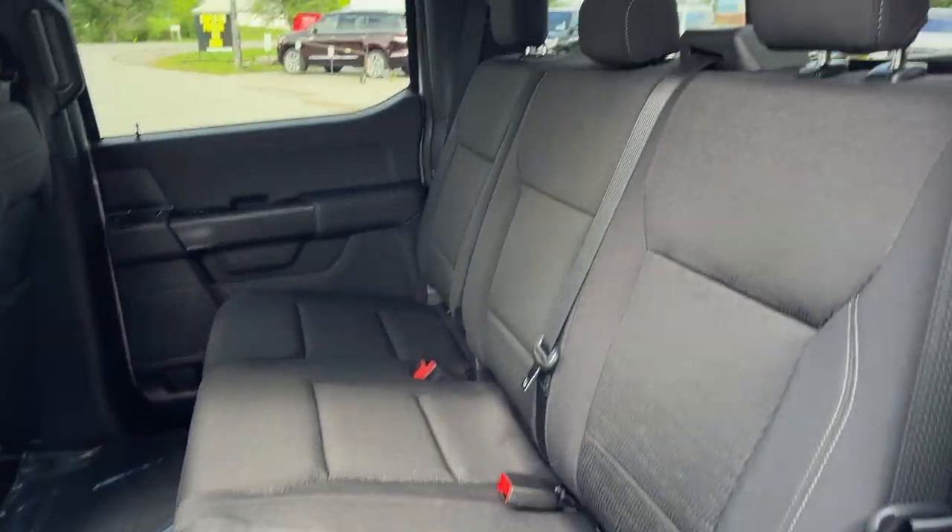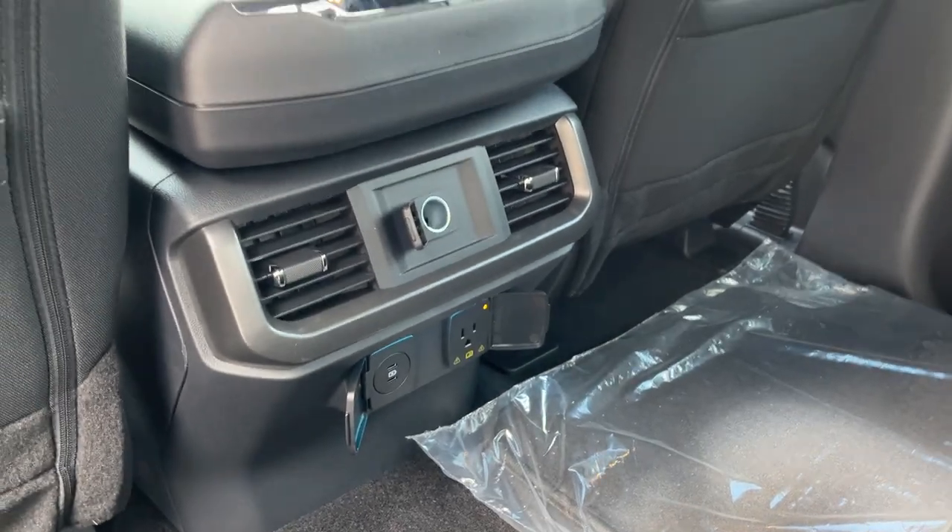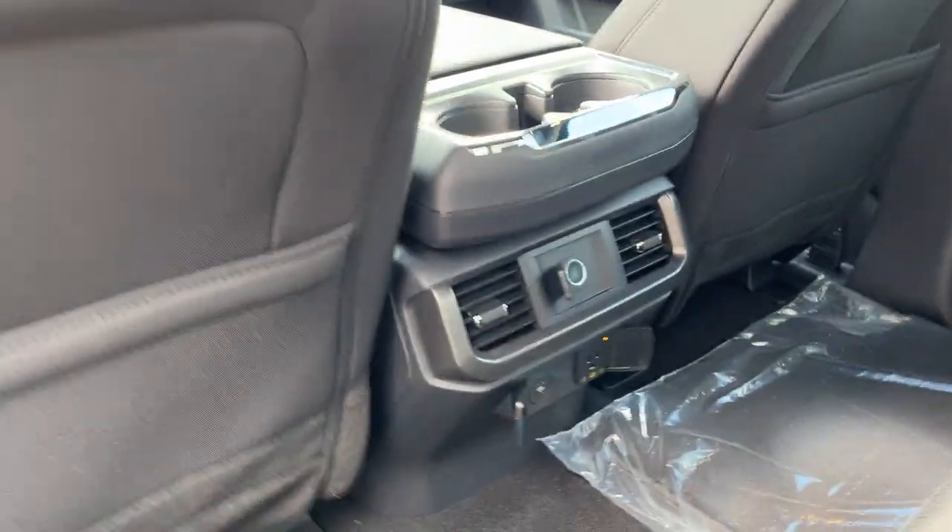Coming around, there are nice running boards here. You have black sport cloth interior with really comfortable seating throughout the truck. There are plenty of power options, cup holders, climate vents in the back, and storage behind each seat. You can fold those seats up into place for plenty of additional storage.